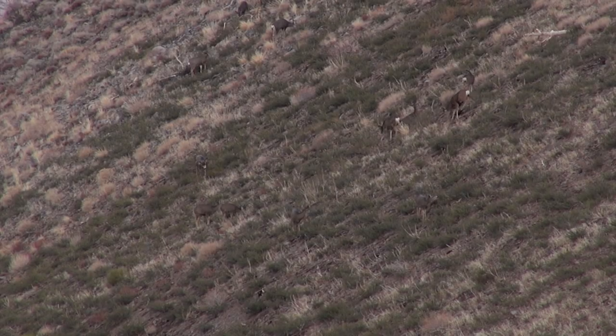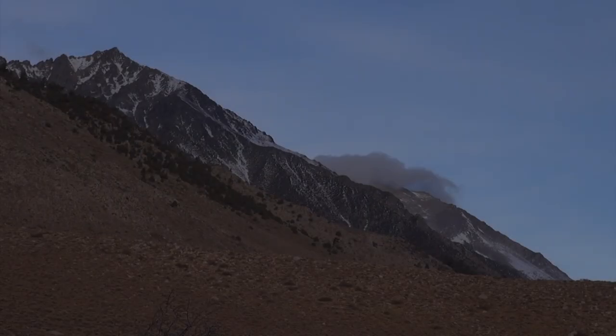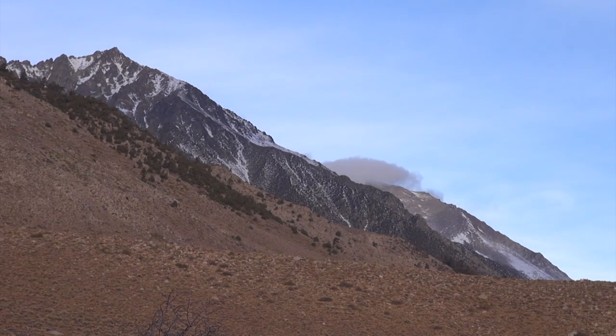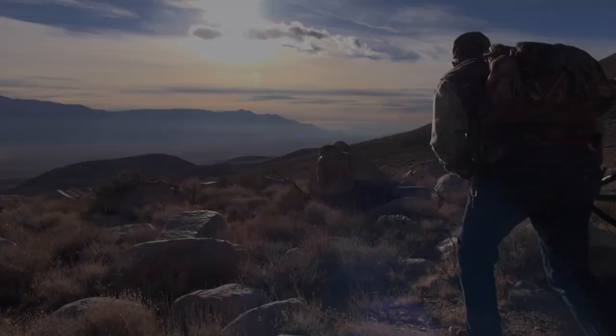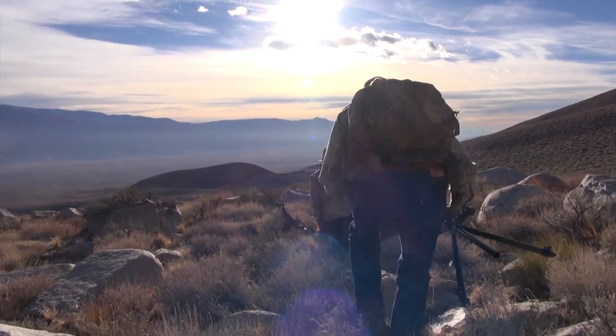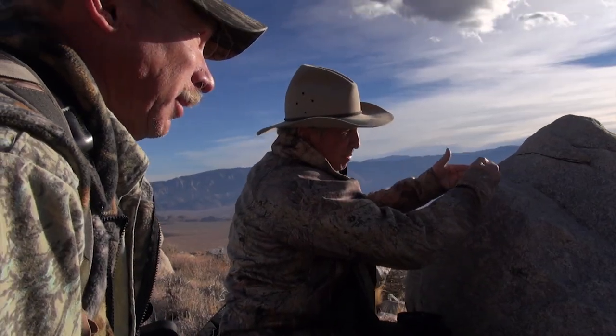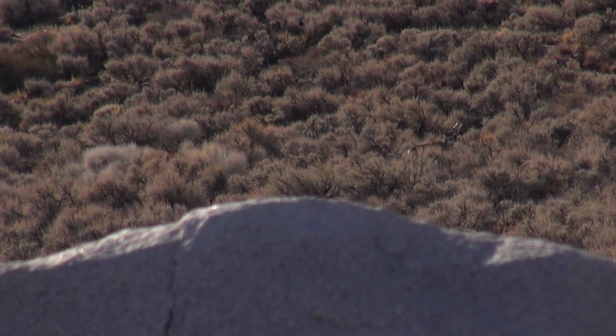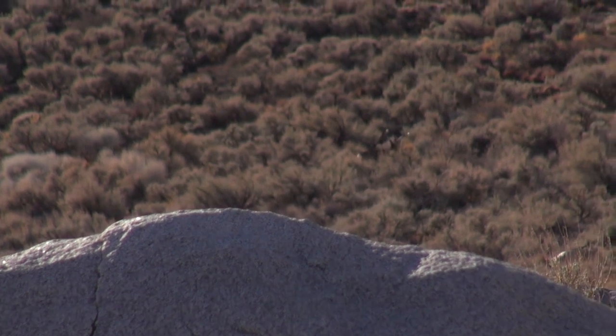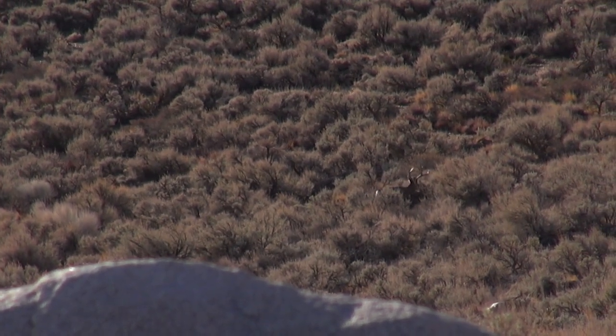We're right back in this little canyon where we saw one of the big bucks yesterday. We can't seem to find him this morning, but he's with does and does will stay down, so he's in here somewhere. If we don't see these deer, there's a little saddle behind us and we're going to go up in that saddle where we can look at both these valleys. There's a big flat rock about 50 yards in front of us — he's on the other side. If you look right over the top of that flat rock, he's kind of looking this way. He's a three, but something's wrong with his left side. We just need to find his older brother.